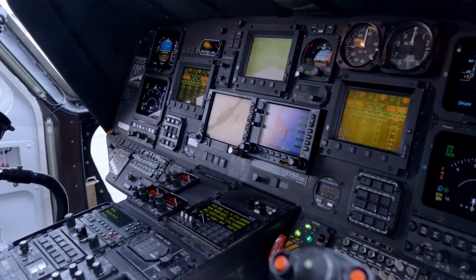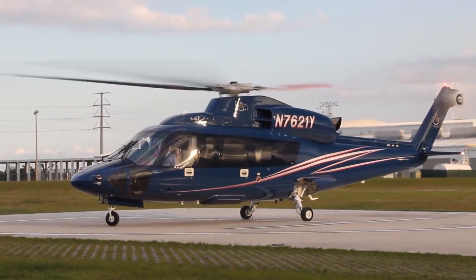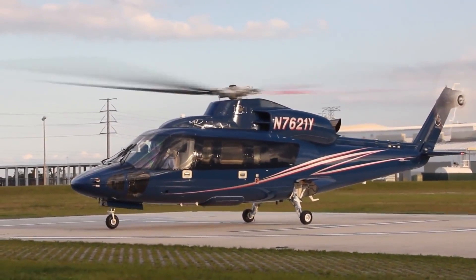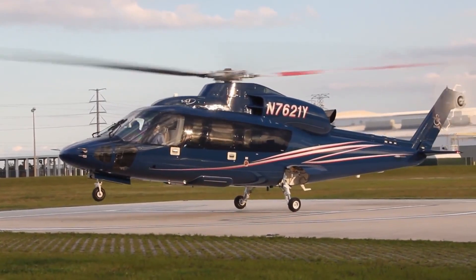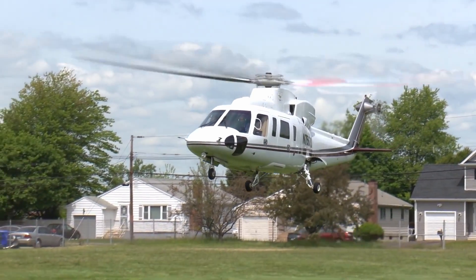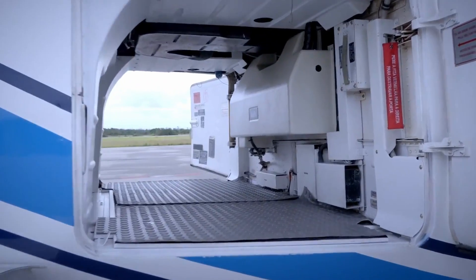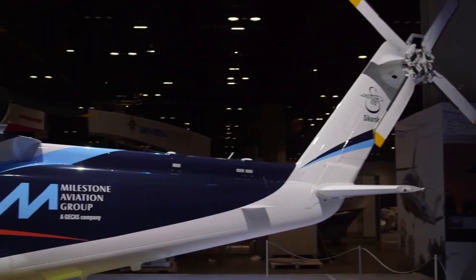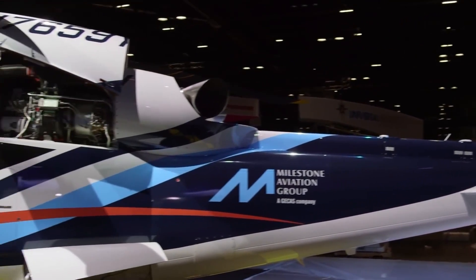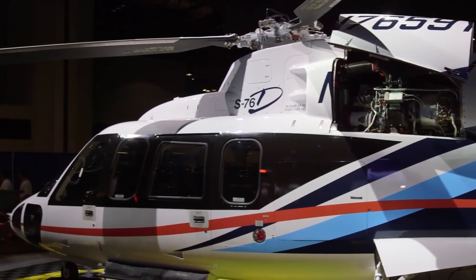With a service ceiling of 13,800 feet (4,200 meters), the S-76C++ is capable of operating at high altitudes. Its rate of climb is 1,625 feet per minute (495 meters per minute), showcasing its powerful ascent capabilities. These performance specifications contribute to the helicopter's versatility and reliability in various operational roles.